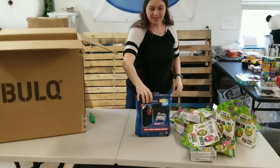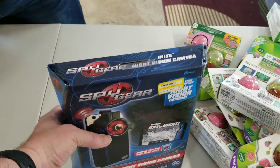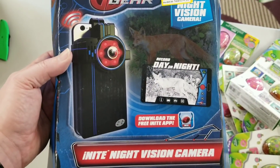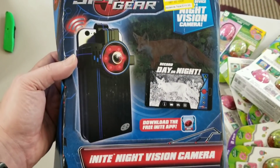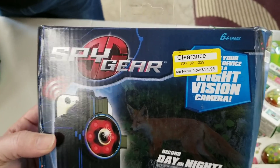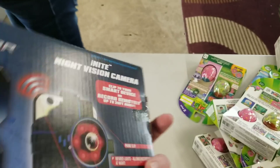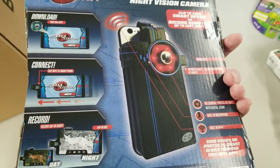Spy gear — that's cool. I got some more of the Leapfrog eggs, so I'm just going to put these on another table. It's a night vision camera for kids. Is it really? Yeah, that's cool. It was 50 bucks at one time. Wow, that's pretty cool.